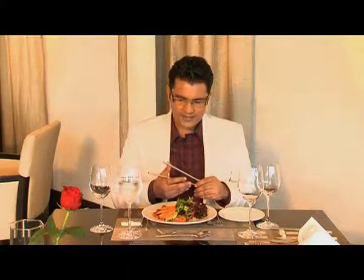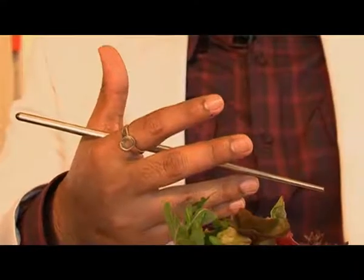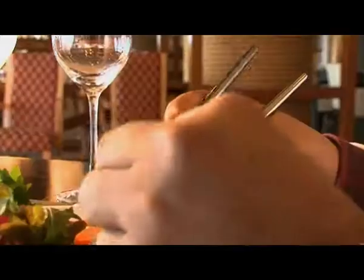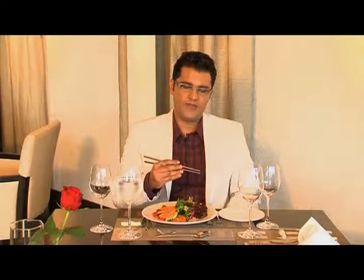Use your chopsticks — balance your first chopstick like this. Rest it between your index finger and your thumb and the other end on your ring finger. Balance it like this. Use the other chopstick like a pen — hold it like a pen, and this is how to use it.